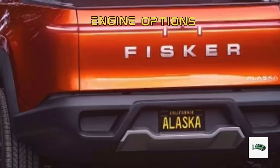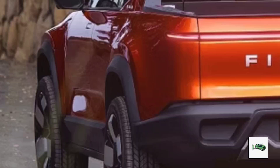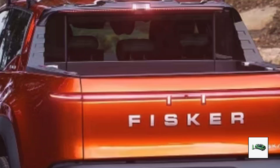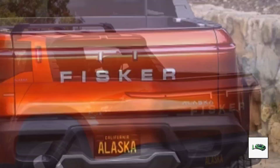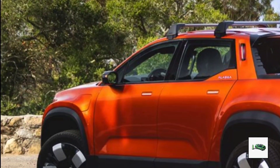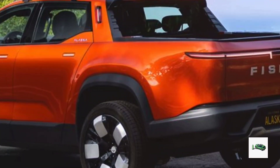But it should still offer impressive performance. Recharging will be a breeze with the Alaska's capability to top out at 200 kilowatts, making it reasonably fast by today's standards. While entry-level Ocean models have a single front wheel drive motor and smaller battery, it's unclear if the Alaska will offer this powertrain given its rugged design.